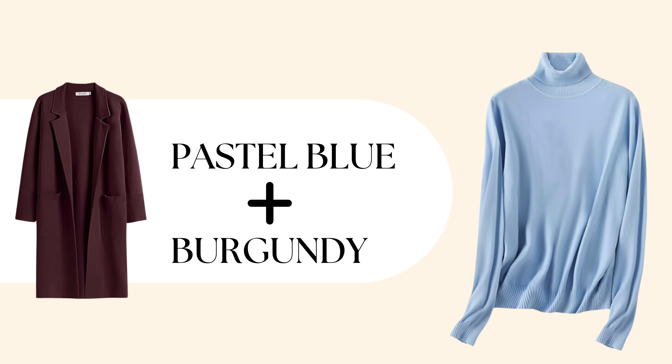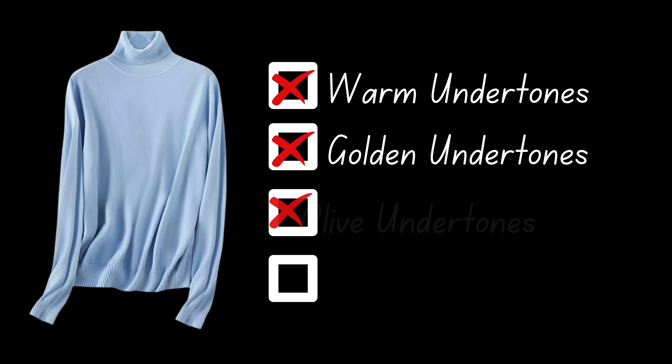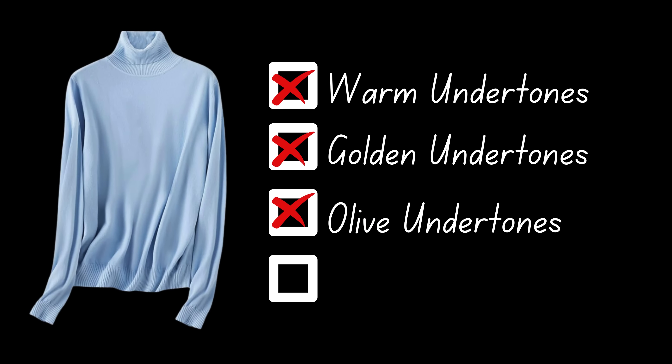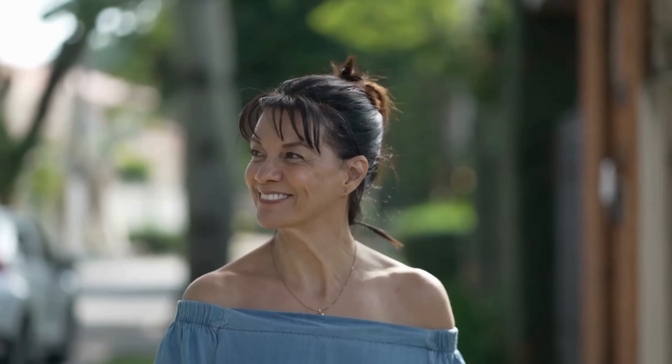Let's start with pastel blue or light blue, which can often be unflattering for those with warm undertones. This may be individuals with deeper complexions that have a warm glow, or those with golden or olive skin tones who may find pastel blue less flattering. For those with cool undertones, pastel blue can actually be quite flattering. If you have light to medium skin that burns easily, or hair that's blonde or light brown, this color can enhance your natural beauty.